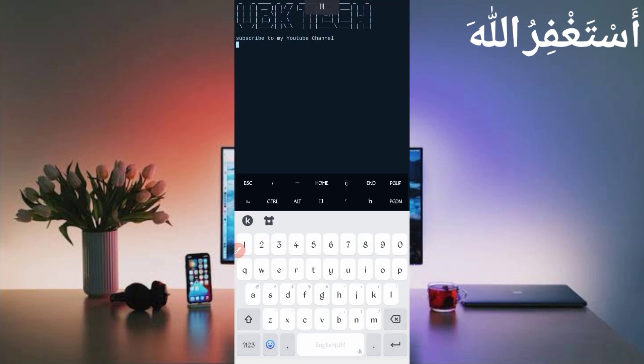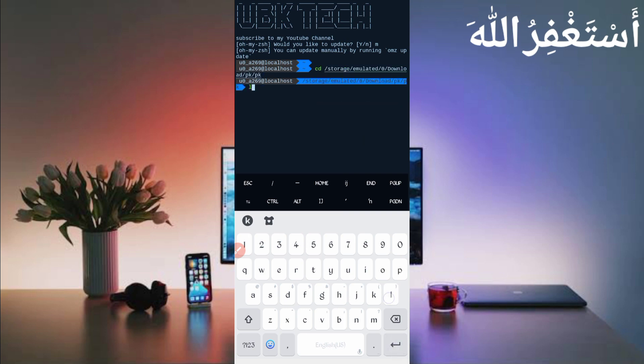If you are a new user using Termux for the first time, install the basic commands first. The basic commands are provided on my Telegram channel or you can DM me on Instagram. If you don't know how to install basic commands, a video link is in the description. After setup, run: cd to the script location, then ls, then php port.php and press Enter.